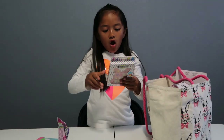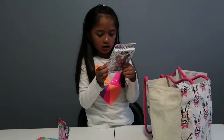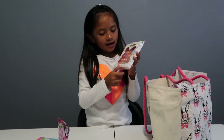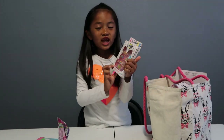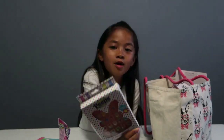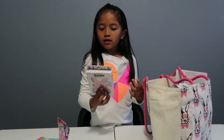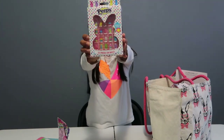OMG so it's 20 press-on nails and it's a Peeps design — they got these at TJ Maxx. My favorite design is probably the Peeps marshmallows and they're scented marshmallow, which is so cool! Comment down below if you guys love press-on nails. I've only tried them once, so these are probably my second time, and they're just so cute with the Easter design.